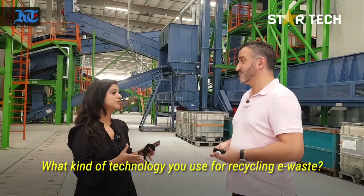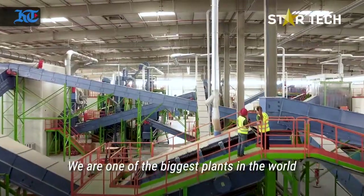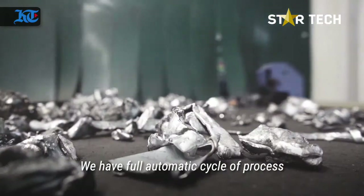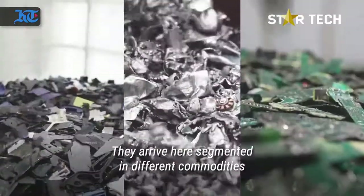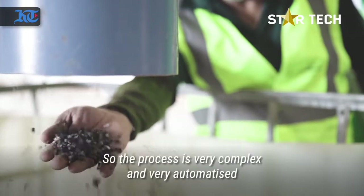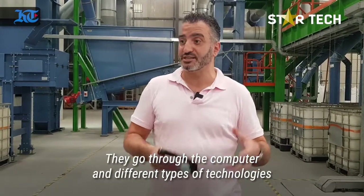What kind of technology do you use here for e-waste recycling? We use Swiss and German technology. We are one of the biggest plants in the world. We have a full automatic cycle of process. The e-waste goes into the plant from one side and arrives here segmented into different commodities, going through computers and different processes and technologies.